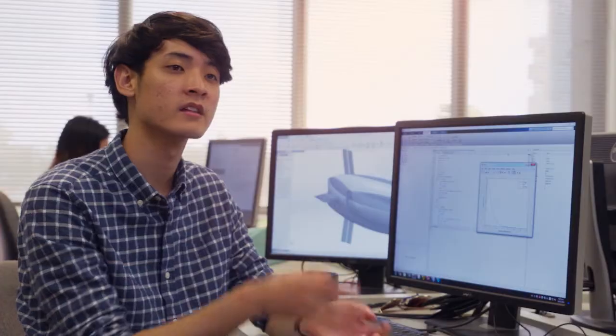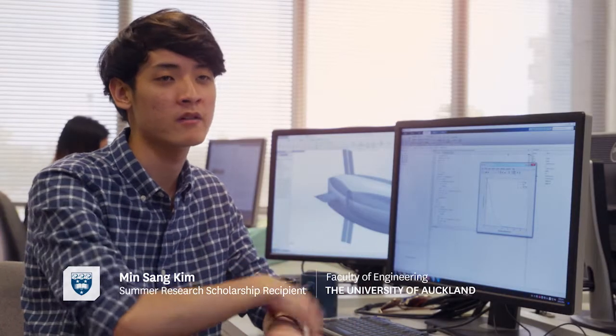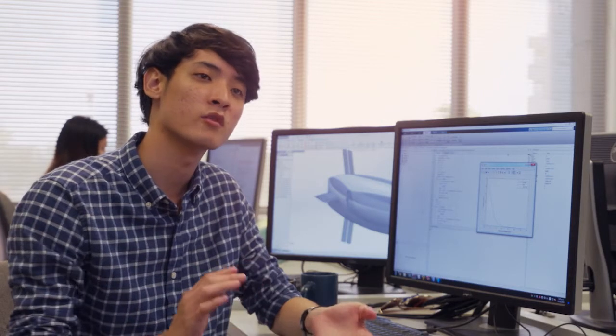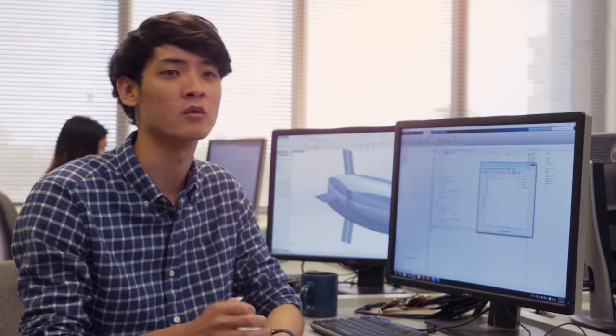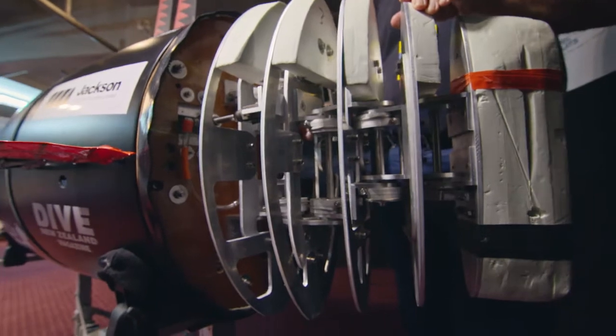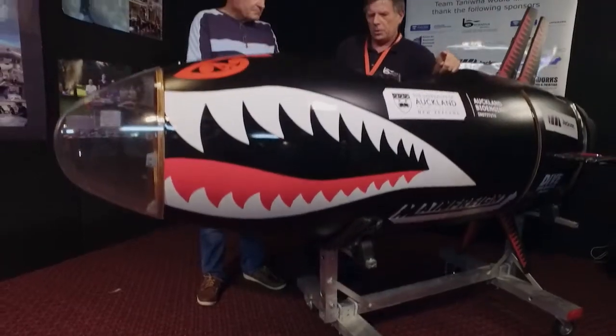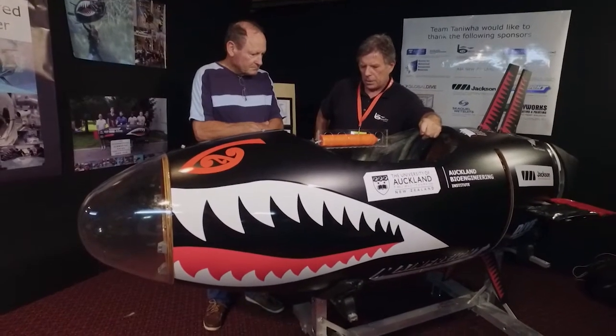I first came across this project in the library — people were just walking past, but I found it really interesting and very cool how the small submarine body can travel so fast underwater. Luckily, the project was open for any student to join, and I emailed supervisor Professor Ian Anderson, who welcomed me and showed me around the project.